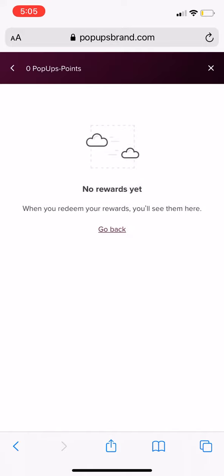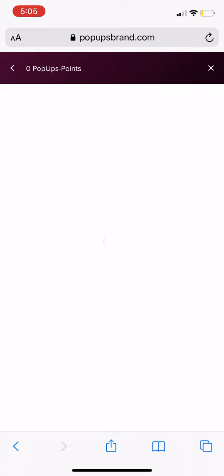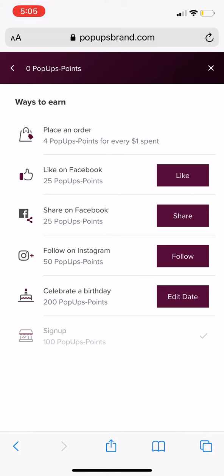Here, you'll see how many rewards you have. To earn pop-ups points, there are a few ways to earn. First, you can place an order and get 4 pop-ups points for every $1 spent.